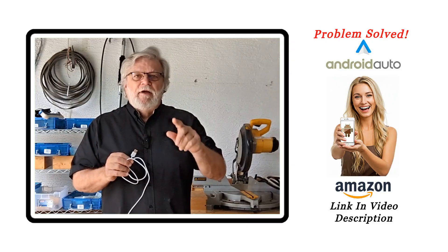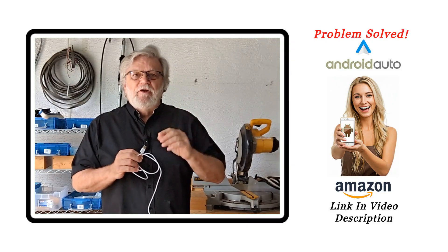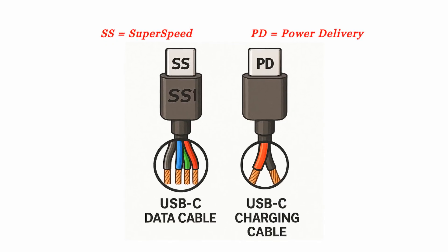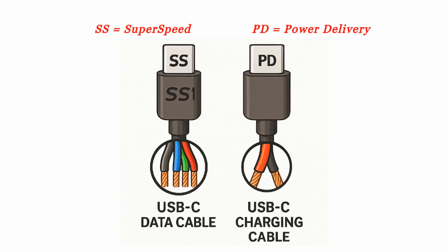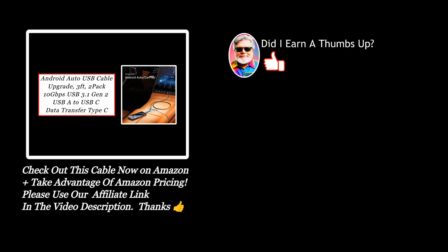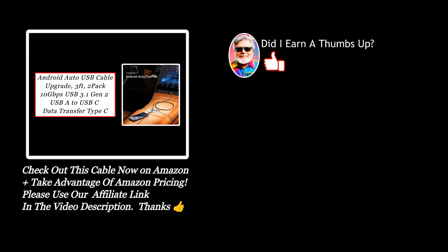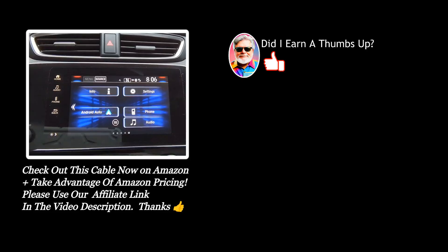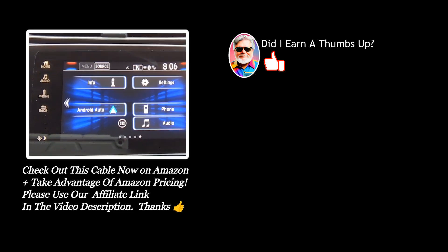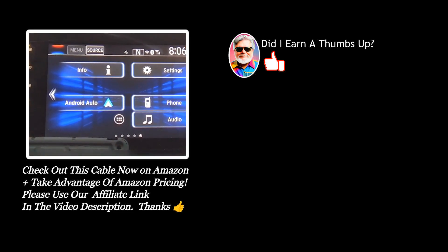Well, I finally figured it out. Let me show you. It turns out that not all data cables are created equal. The key difference is the number of conductors inside the cable. Once I purchased the cable that was specifically labeled for Android Auto, my problem was solved. So if you're having a problem with your Android Auto connecting, I recommend you get a cable that is Android Auto friendly.